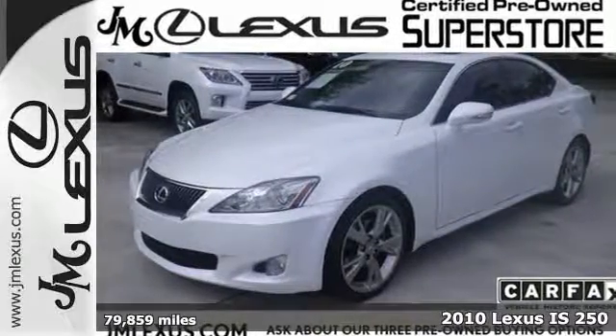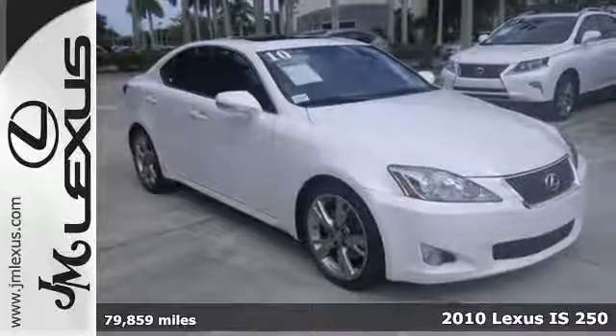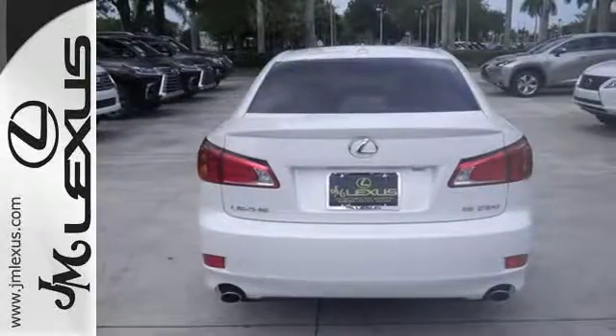It's a 2010 Lexus IS250. Remote power door locks, one-touch power windows, power heated mirrors, USB connection, keyless ignition, four-wheel anti-lock brakes, traction control, and a tilt and telescopic steering wheel are all standard in the ever-popular IS250.